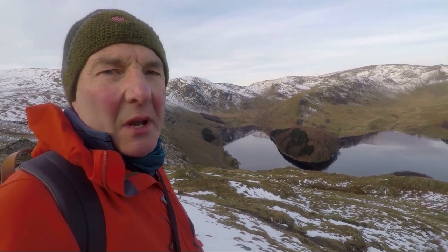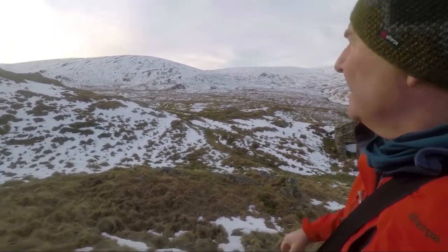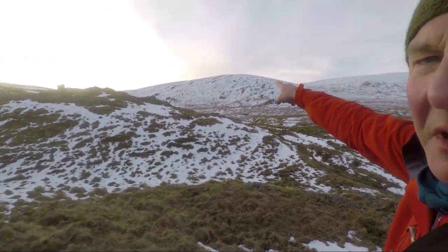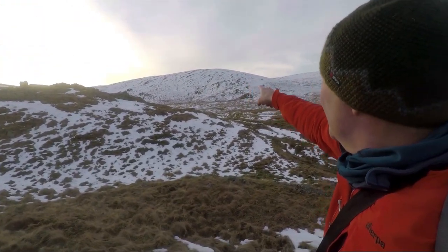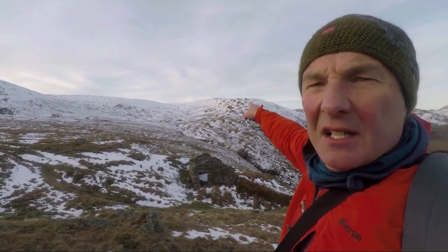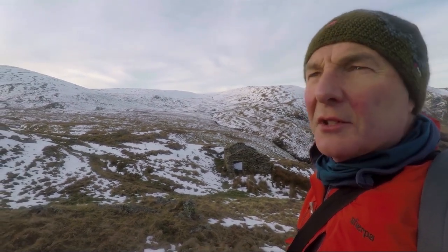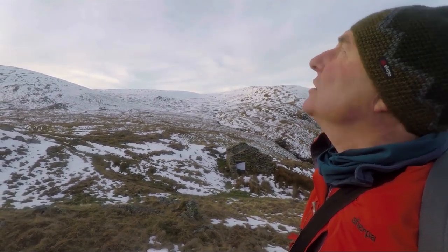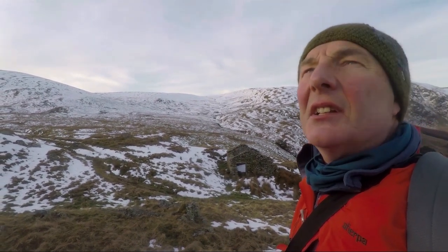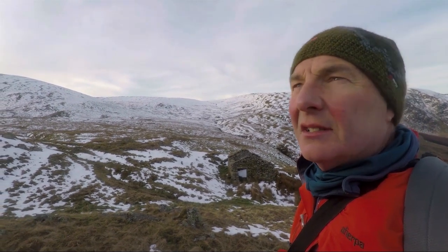Today we're heading up to Southside Pike and Branstree. That's Southside Pike up there, and Branstree and Arthur Crag are up on there. It's not a long walk but it should be rather nice today — the forecast is good, there's a bit of high cloud, thin cloud though, so it could burn off, and if it's anything like it was yesterday it'll be glorious.